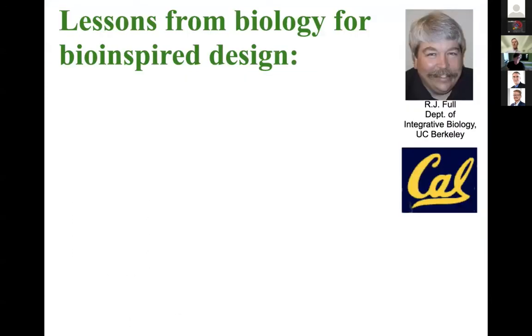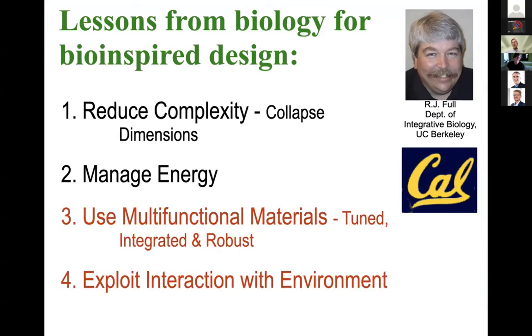For a number of our robotics projects we've worked with Professor Bob Full from across the bay — Bob is a biologist. When you ask Bob what lessons biology has for bio-inspired design, one of the first is this idea of reducing complexity. Anything you look at in biology, whether a part of an organism, a single cell, or protein folding, is outrageously complicated — your reaction as a roboticist is "we can't do that." Fortunately, nature also has very good lessons about how to simplify things and reduce dimensionality.